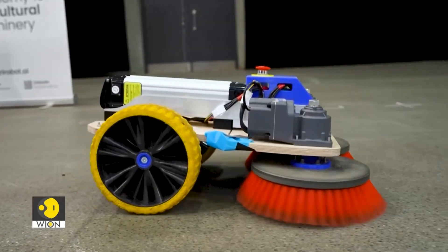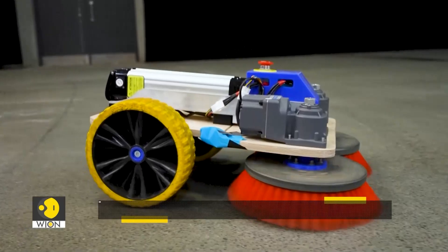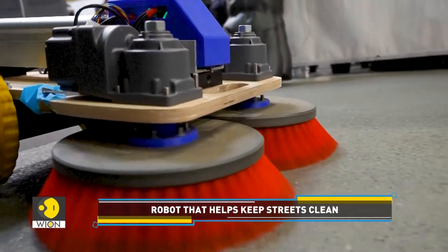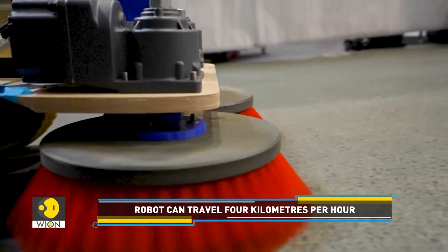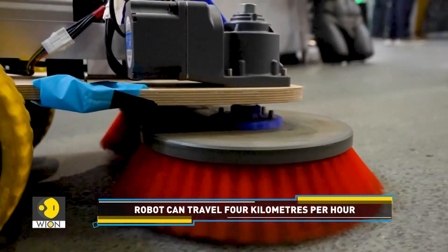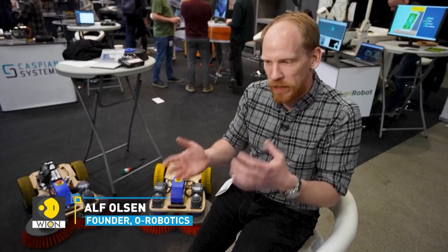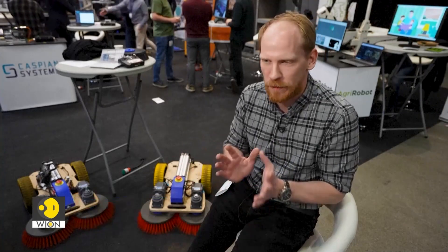There is more. O-Robotics has created this autonomous mobile robot sweeper to keep streets clean. It travels about 4 kilometers per hour, and its makers say it could cover around 30,000 square meters per day. One of the advantages of street sweeping is that it could actually be done during the nighttime or during the time when there are not so many pedestrians or public around it.